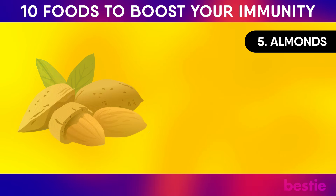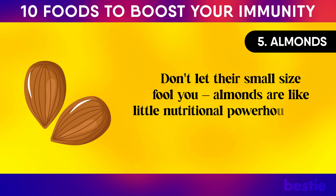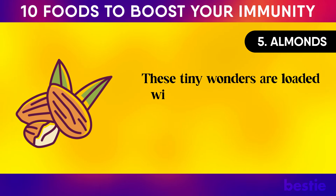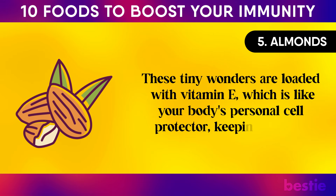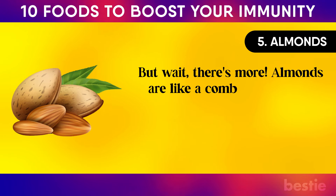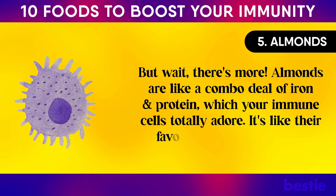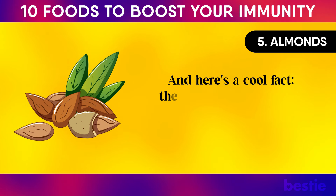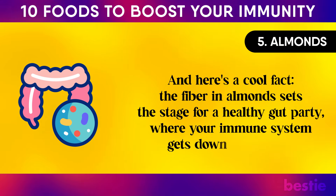Number five: almonds. Don't let their small size fool you — almonds are little nutritional powerhouses that team up with your immune system. They're loaded with vitamin E, which is like your body's personal cell protector, keeping the bad stuff at bay. Almonds also offer a combo of iron and protein, which your immune cells adore — it's like their favorite snack for growing and staying strong. The fiber in almonds also supports a healthy gut, where your immune system gets down to business.